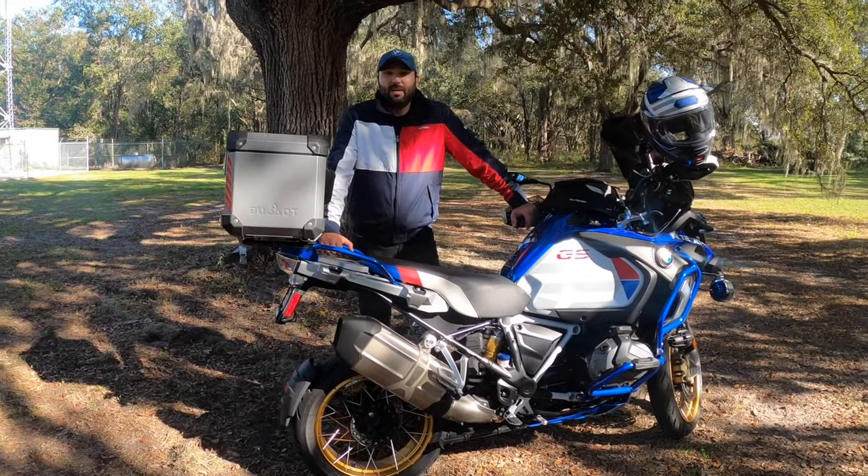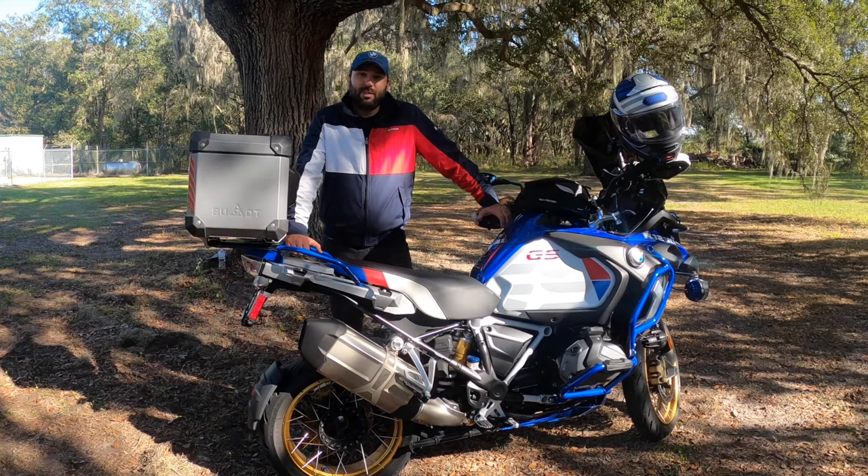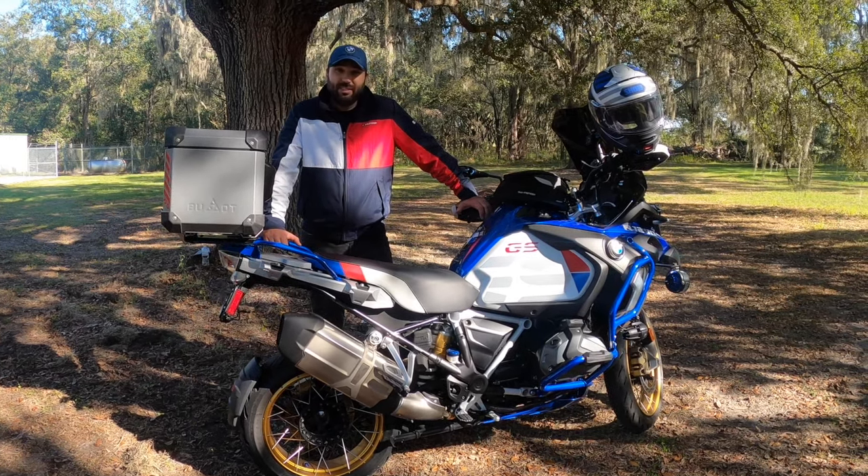Okay guys, today I'm going to talk about my accessories and upgrades on my 2020 BMW GS Adventure.